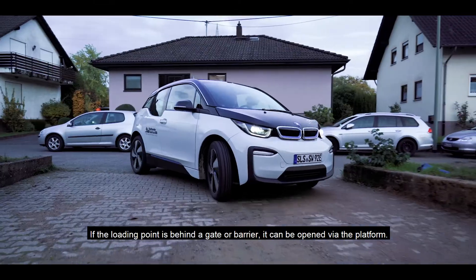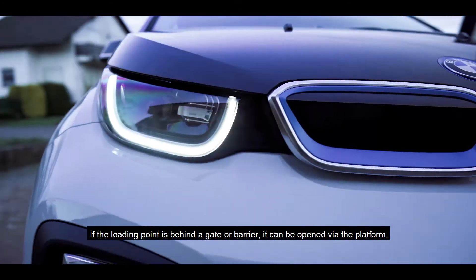Befindet sich der Ladepunkt hinter einem Tor oder einer Schranke, kann eine Öffnung über die Plattform erfolgen.